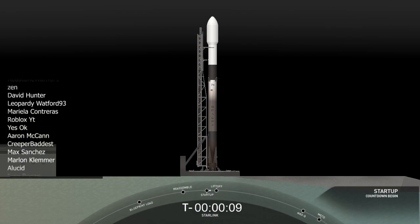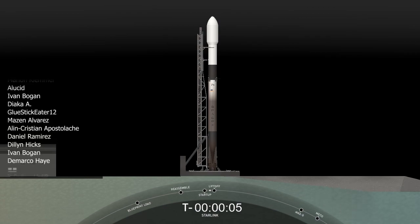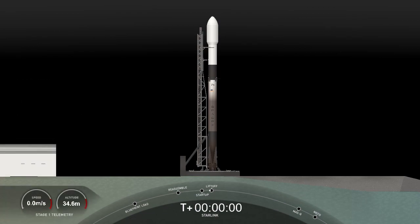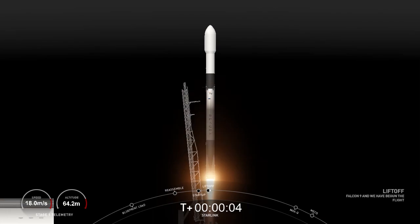10, 9, 8, 7, 6, 5, 4, 3, 2, 1, 0. Ignition. Liftoff on the Falcon 9. Go Starlink.